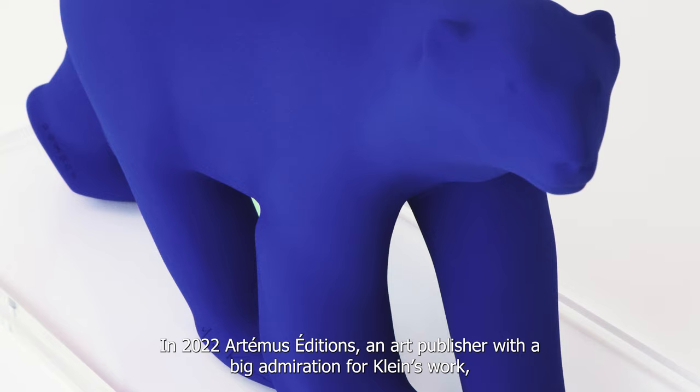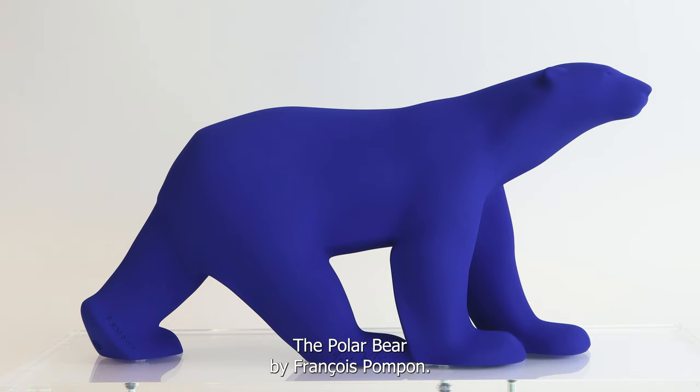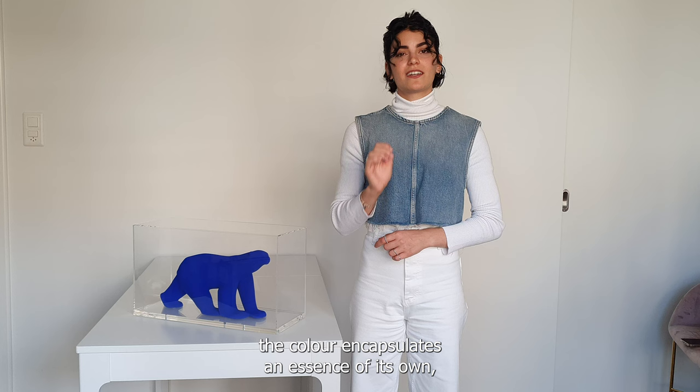In 2022, Arthelon Editions, an art publisher with a big admiration for Klein's work, suggested to the Ile Plain estate the application of the renowned colour into an equally iconic masterpiece, the L'Ours Blanc by François Pompon.